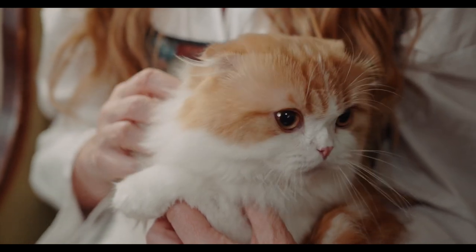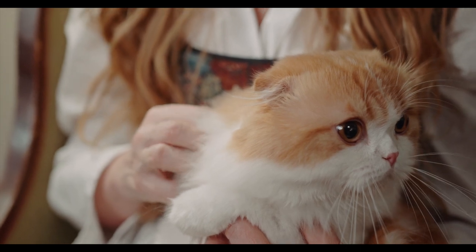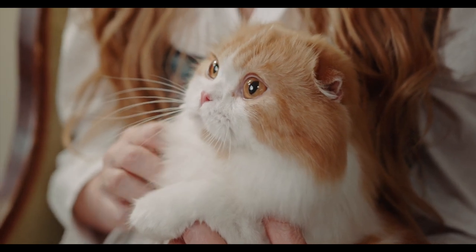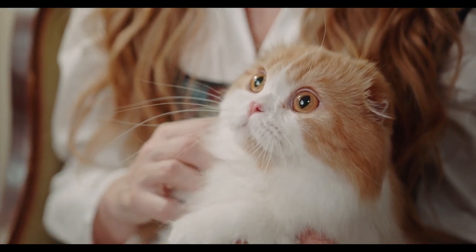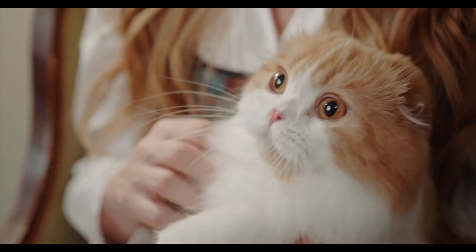Persian cats make great companions for people who want a cat that is easy to take care of, but still requires some grooming and attention. They are known for their sweet and docile personalities, are affectionate and love to be pampered, and are also very low-maintenance, making them a perfect pet for those who want a cat that is easy to take care of.